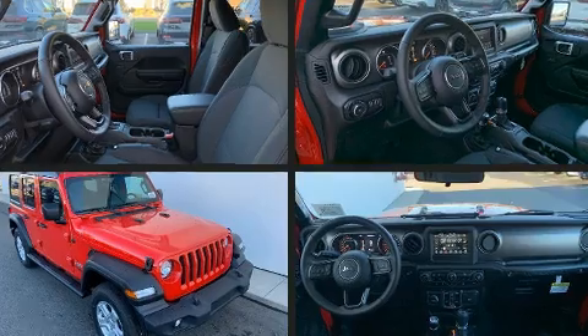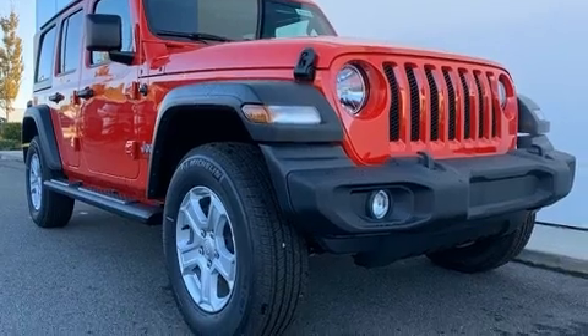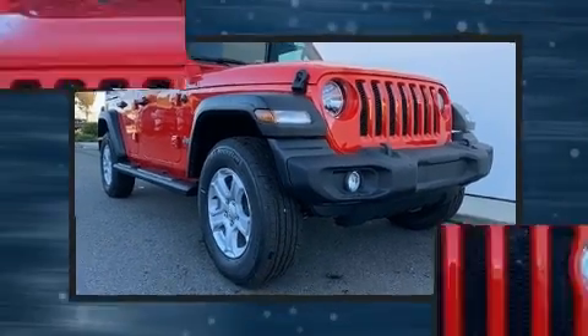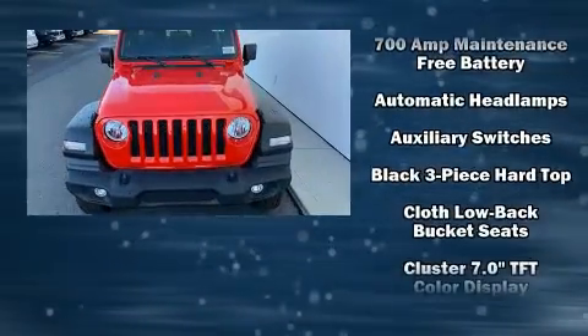Amenities include remote keyless entry, front and rear reading lights, a built-in garage door transmitter, a trip computer, heated seats, power door mirrors and heated door mirrors, a trailer hitch, and one-touch window functionality.